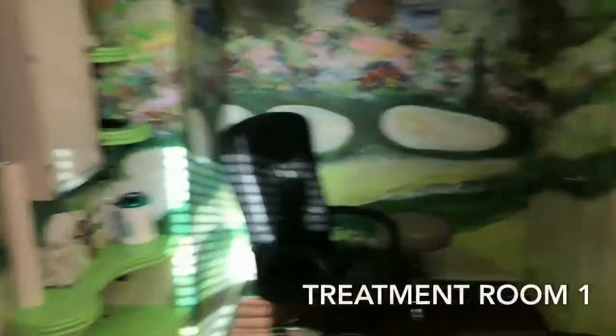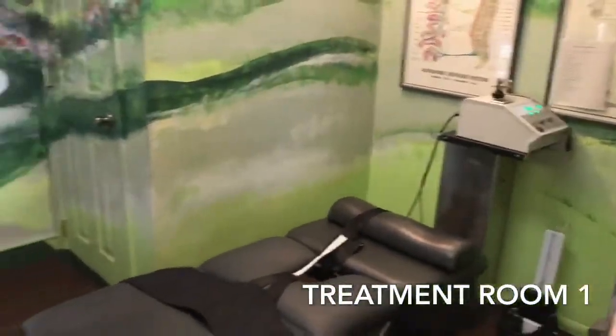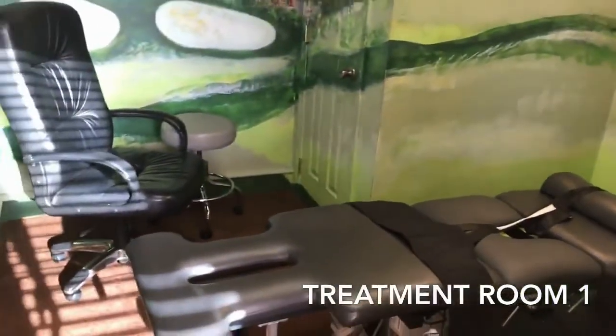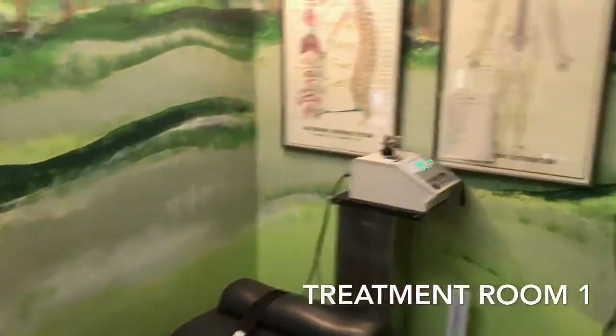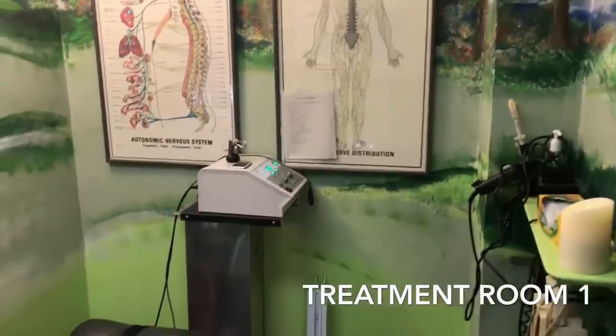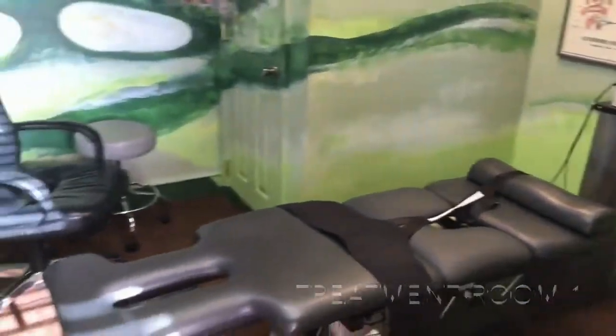Now we come down the hallway and what we see here is our first decompression table. Decompression is used for disc herniations, whether it's cervical or lumbar disc herniations. I'll be explaining that separately, but this is actually specialized equipment just for disc herniations.